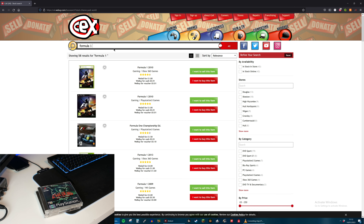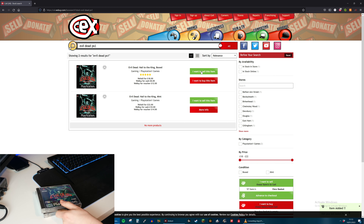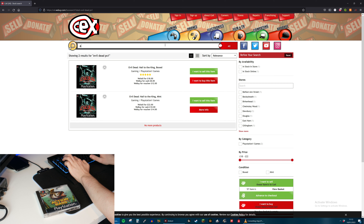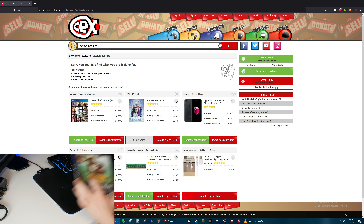Let's try the next one just to see. This is Evil Dead - and they do actually have this. There are two options: Evil Dead Boxed and Evil Dead Mint. I wouldn't particularly say that this is either of them but I guess we'll just go for the top one and they will give me £8 for that, which is pretty good. Next is Action Bass - it's all about fishing - but CEX doesn't agree and it is not on their system. So out of all those PS1 games we could not value them all, which is a damn shame.